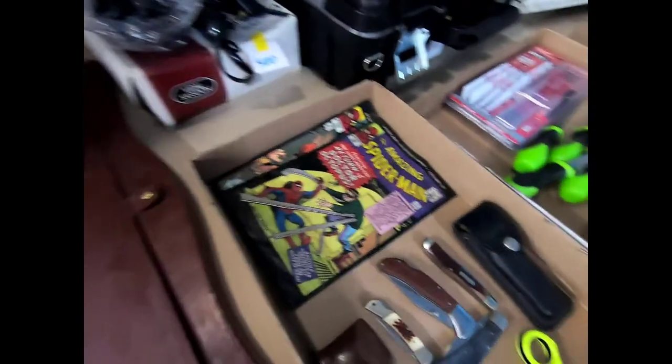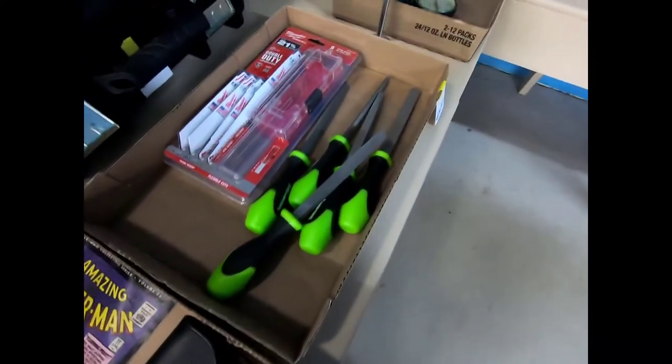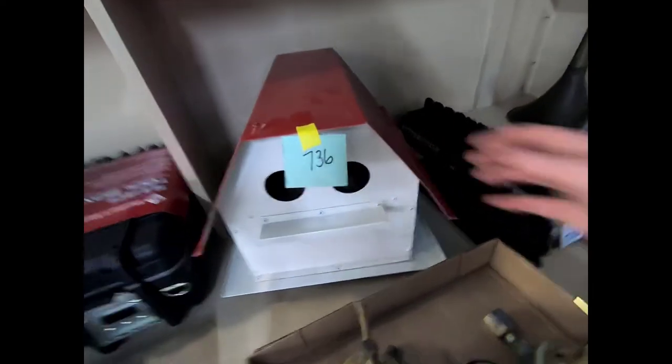Some Spider-Man comics, some pocket knives, some files and Sawzall blades, a toolbox, a Vidal Sassoon hair dryer, and a bird box that is metal.